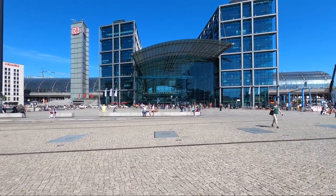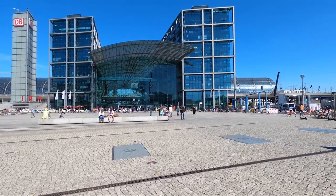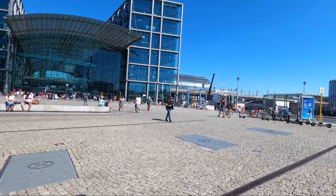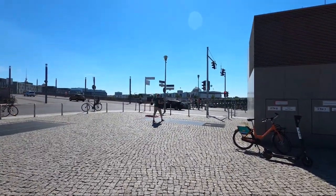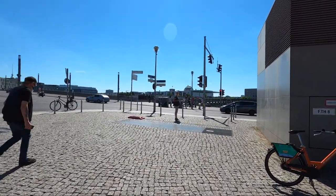This is the station I just came from, and I just got the train here. Now I'm heading that way into the Reichstag, and after the Reichstag I'm going to the Brandenburg Gate. Let's go there.